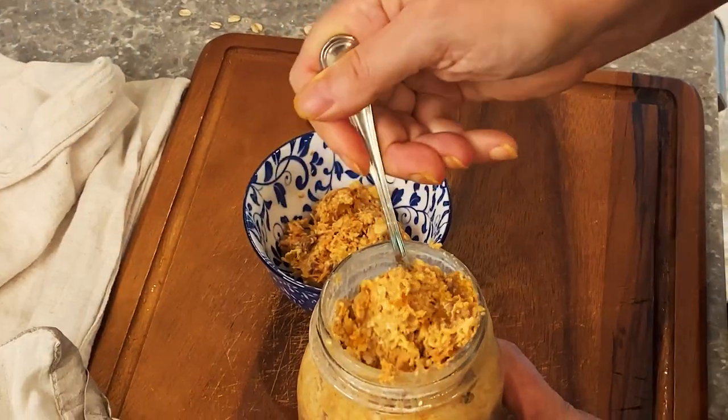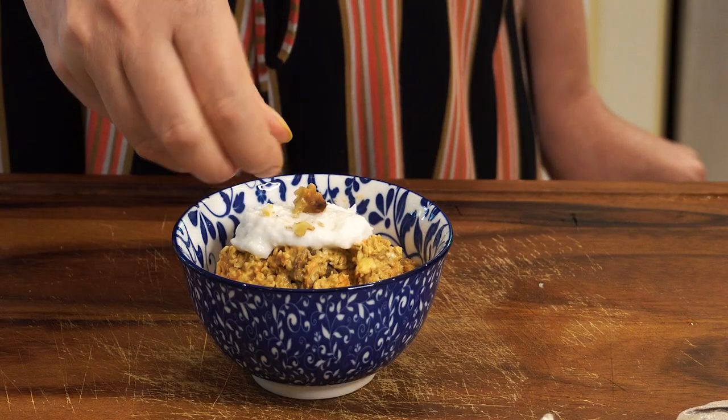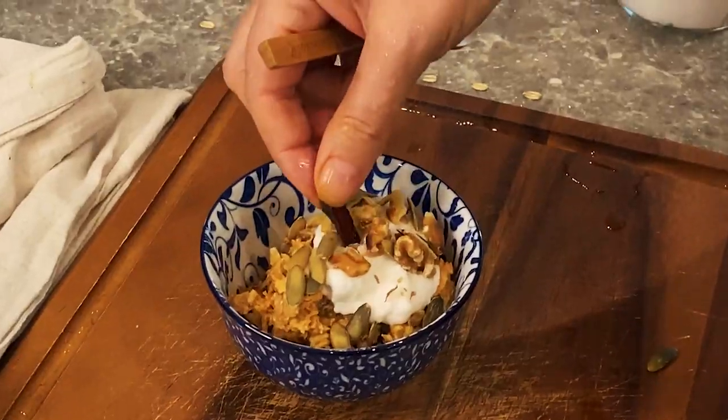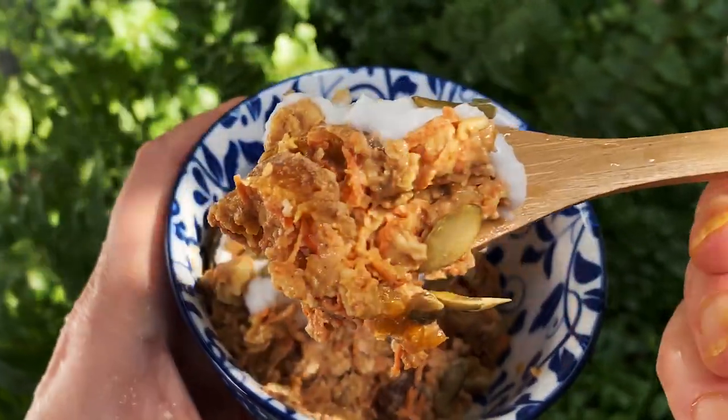In the morning, enjoy your carrot cake delight with some homemade yogurt and roasted walnuts. You can add some pumpkin seeds as well. Feel good having this wholesome, healthy dessert as your breakfast.